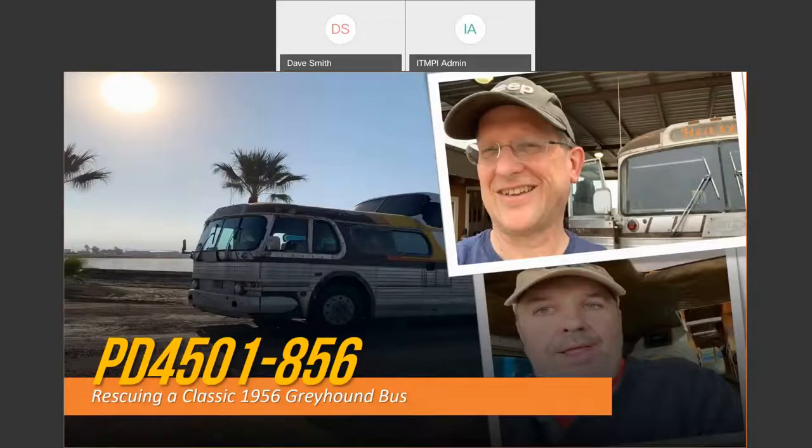Thank you, Wendy. This is PD 4501-856 — I'm going to explain that; it's actually the serial number of my bus. Today you're going to be entertained, see a lot of pictures, and you may actually learn something about project management.